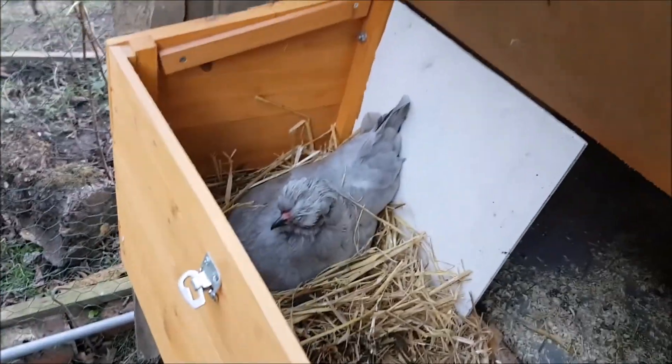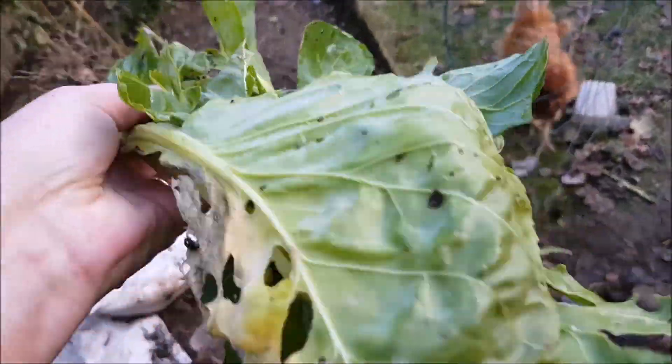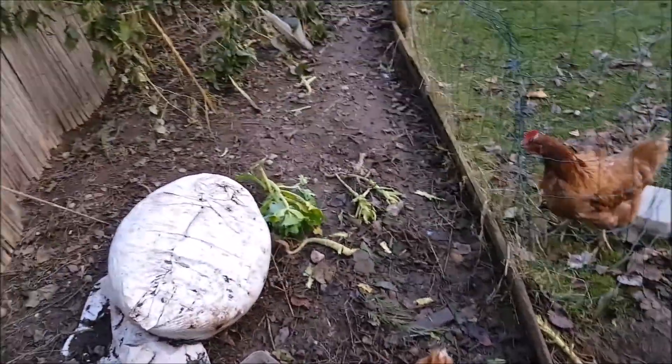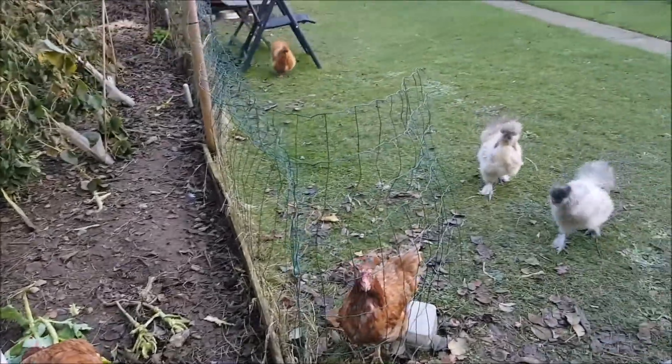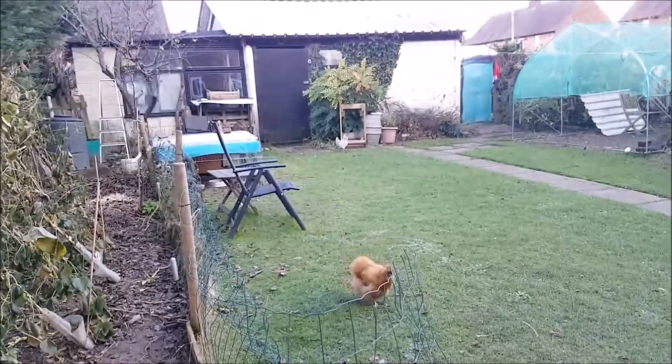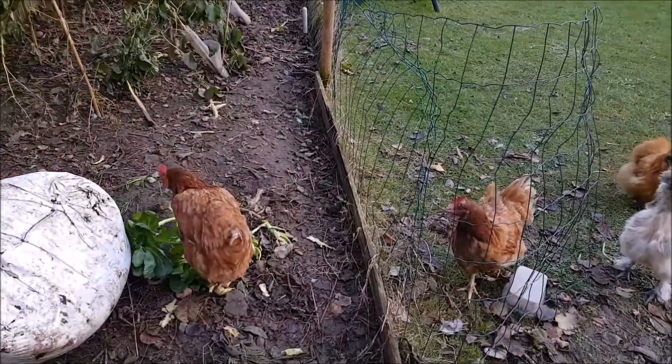Still there, hello. Time for another cabbage. Fenton, what are you doing there? You like a bit of cabbage, don't you? Come on then, there we go. Where's the blue? There you are, come on. Well done, Holly. Holly's digging in.